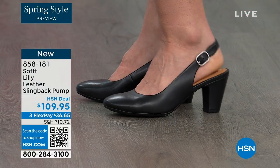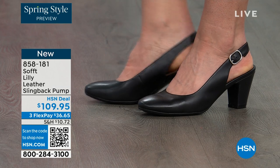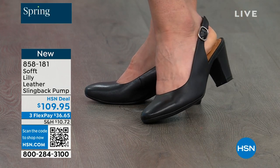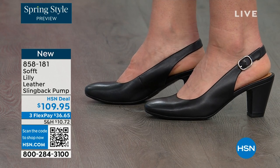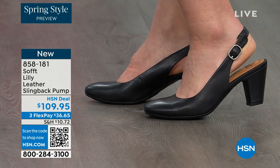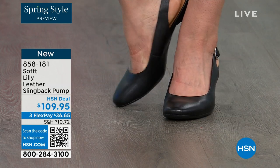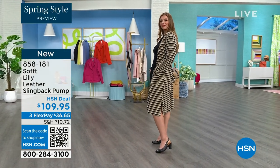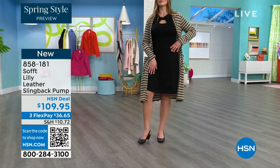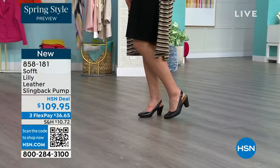We're looking at the Lily leather slingback pumps. I'm wearing them, and you can see Dagmara has them on in black. I'm wearing them in the pewter color, and there's also a beautiful caramel. I love that they're super comfortable the moment you put them on — they're adjustable on the strap, feel good underfoot. The heel height is two and three quarters inches, and you pop them on and go. You can wear them for work with a dress, and you can see I'm wearing them with jeans.